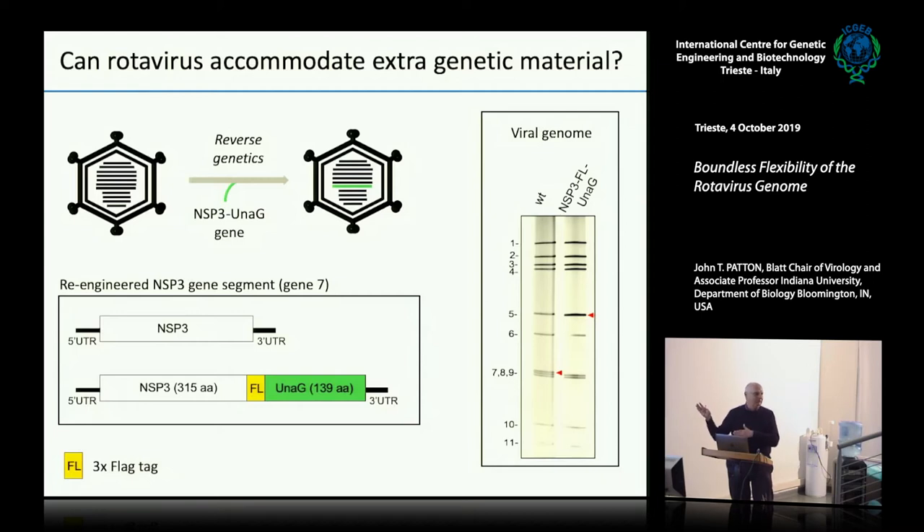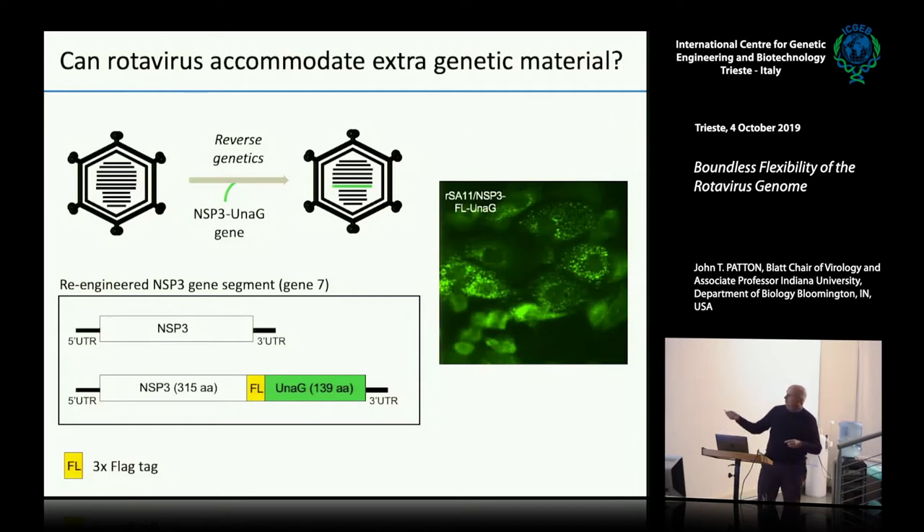This was very exciting when it happened because we had never seen anything like this before — now it seems dull, but it was actually a really big deal 18 months ago. When you infect cells with this virus, you get a nice green fluorescent signal, so we know the green virus is growing and expressing the Unigy gene.